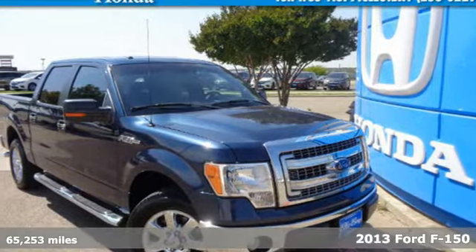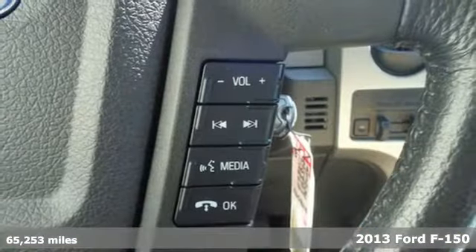Here's a 2013 Ford F-150. Built on tradition, built to last. Ford.